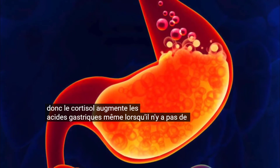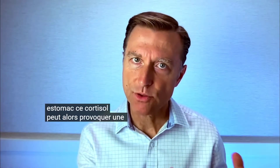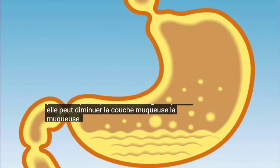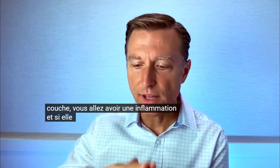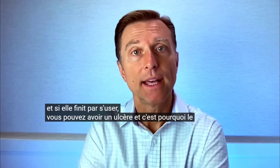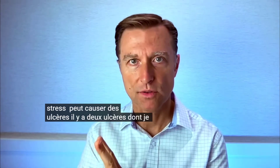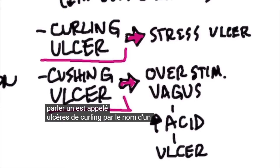Cortisol is activated by stress. Cortisol increases gastric acid even when there's no food in your stomach, and it can cause gastric erosion because it decreases the mucosal layer — the mucus lining that protects the stomach. If you start wearing down that layer, you get inflammation, and eventually you can get an ulcer. This is why stress can cause ulcers.